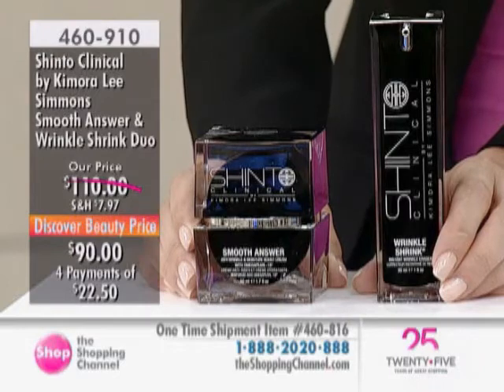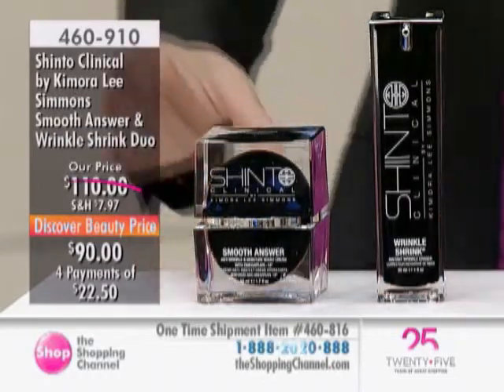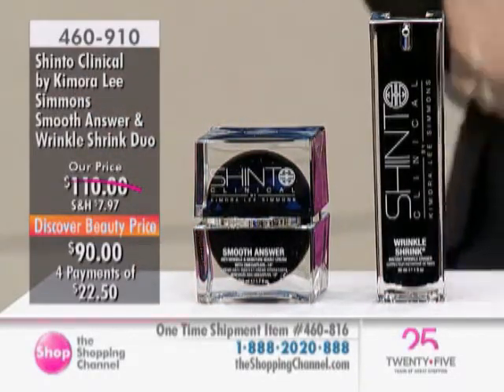Item 460-910 is also available as a one-time shipment — just double-check with your customer care reps on that. And please note we have four interest-free payments available for you as well.